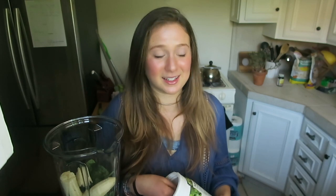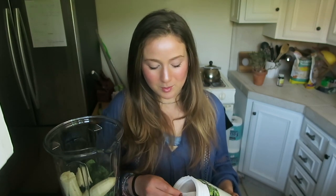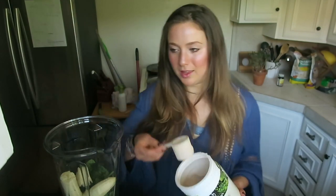This is 21 grams of protein per scoop, which is a lot, but I feel like I need it. I actually went really hard on the legs today, and I taught a dance class. So I'm gonna do a scoop of that.